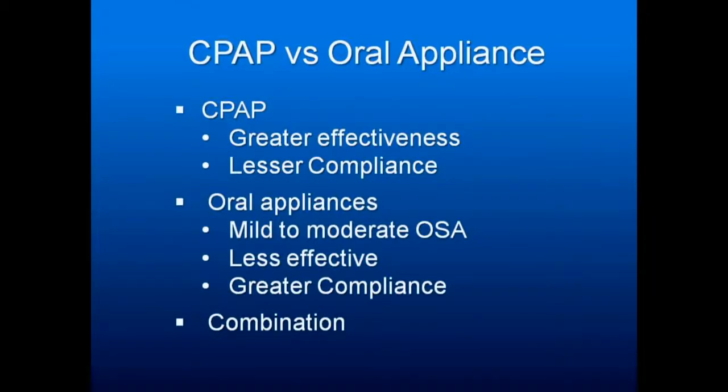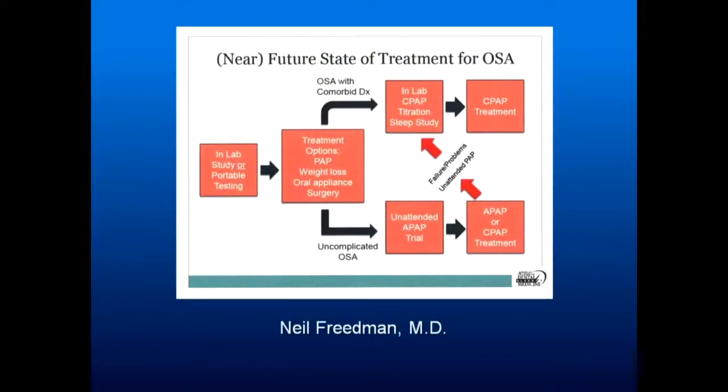CPAP: gold standard, most effective, less compliance. Oral appliances: not as effective, effective for a lower range of sleep apnea, but much greater compliance. People can travel with sleep appliances and they're easier to use. There are also situations where it takes a combination of CPAP and an oral appliance to be effective.